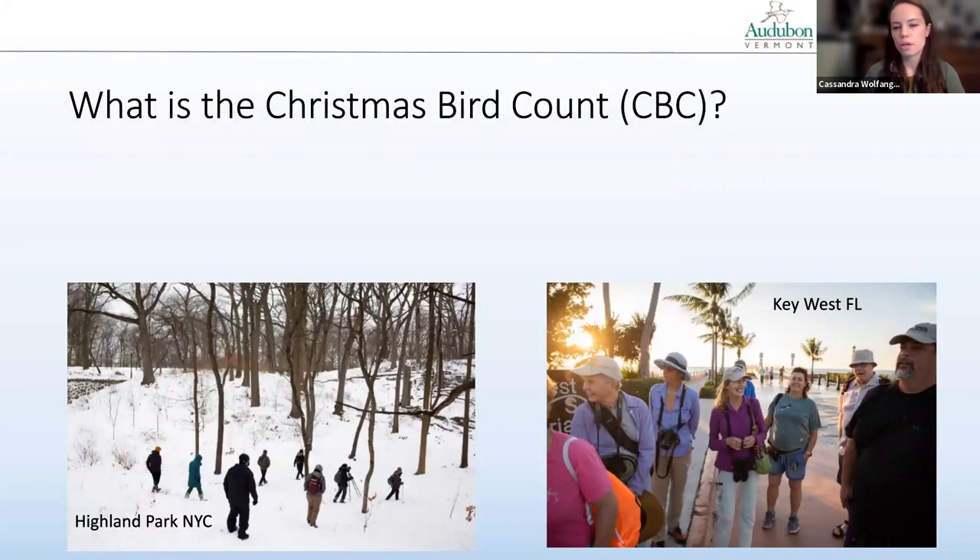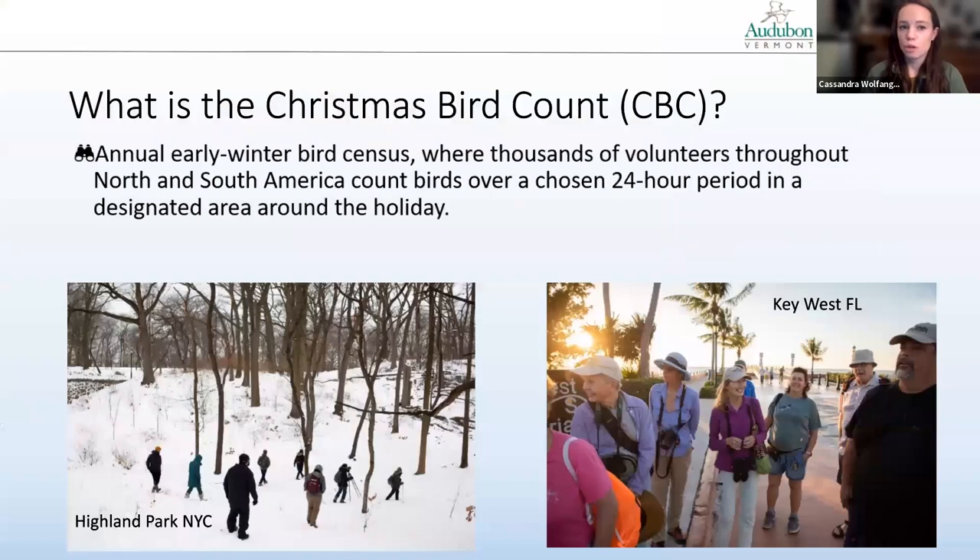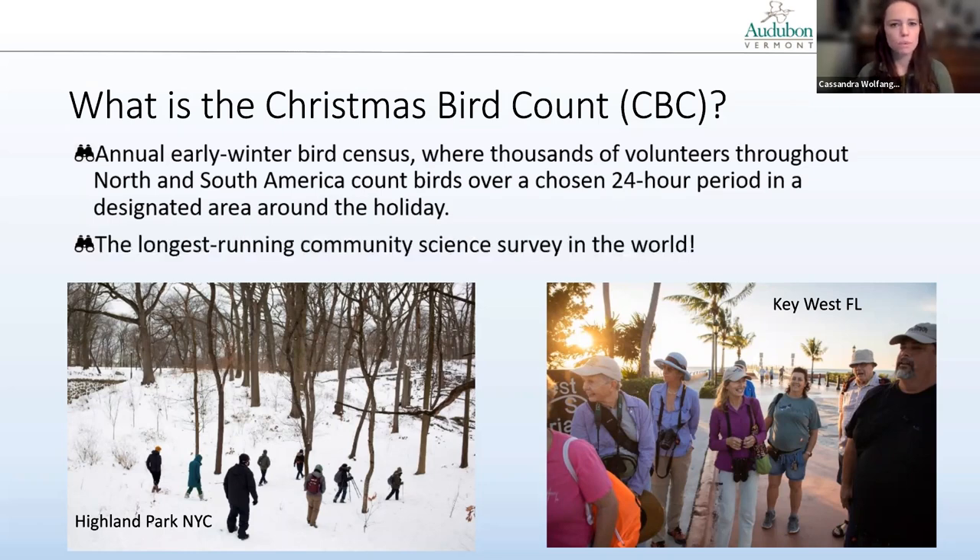I'll start by defining what the Christmas Bird Count is. CBC is the generally accepted acronym. It is an annual early winter bird census where thousands of volunteers all throughout North and South America count birds over a specified 24-hour period in a certain area around the holiday. Folks in New York City do their count in the snow, and folks down in sunny, warm Key West, Florida are also doing their count. The Christmas Bird Count is the longest running community science survey in the world.